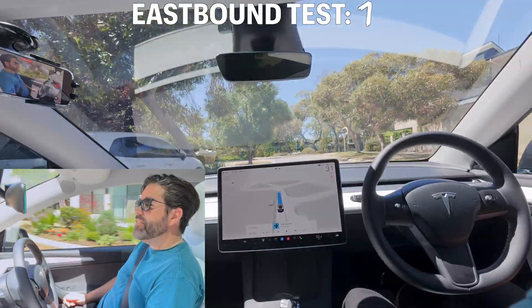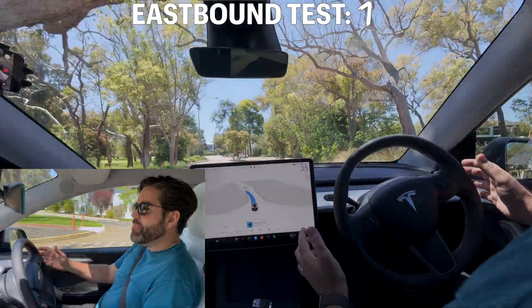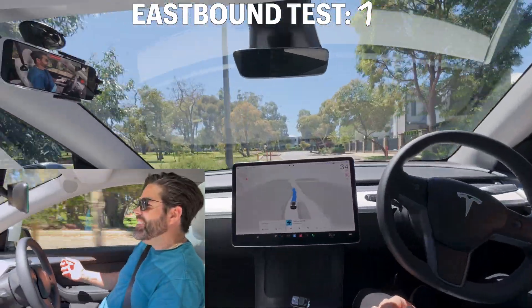I believe the chicane should be coming up. Oh, here it is. There's a car right behind me. Oh — it hesitated. Oh, interesting.